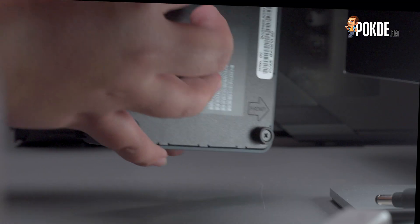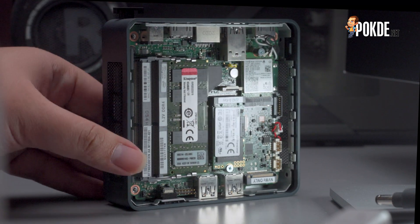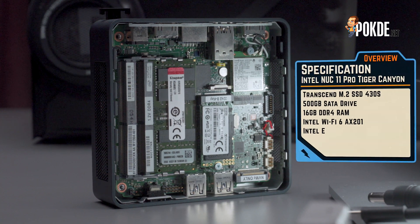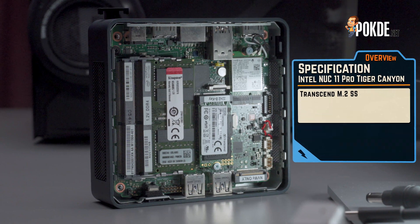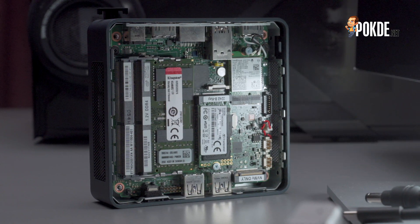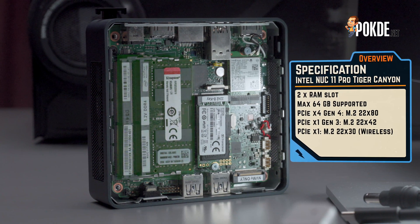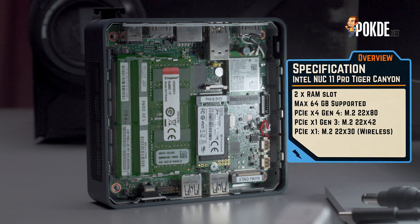Diving deeper into the NUC 11 Pro, we find a single 500GB M.2 SATA drive from Transcend, and a single stick of 16GB SODIMM DDR4 memory. Now, this is something to keep in mind as single channel memory will impact performance, especially in the graphics department. There are two SODIMM slots here that will support a total of 64GB of DDR4-3200, so you can kit it out to be quite a multitasking beast.